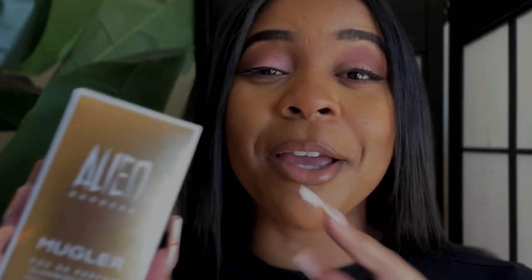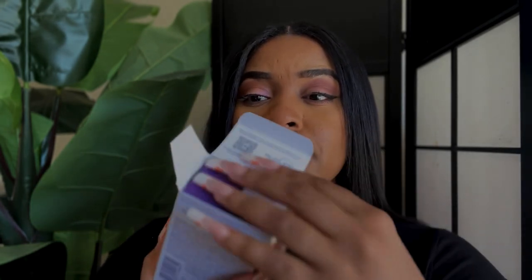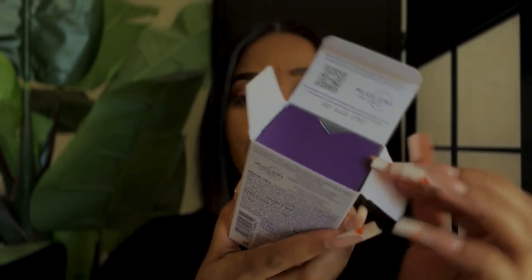Before you guys come for me — I am one of those people who keeps all the packaging when it comes to fragrances. I love packaging, I'm a designer so it only makes sense. But let me take it out so you guys can see it — when you open it, it's got this beautiful purple coloring on the inside.